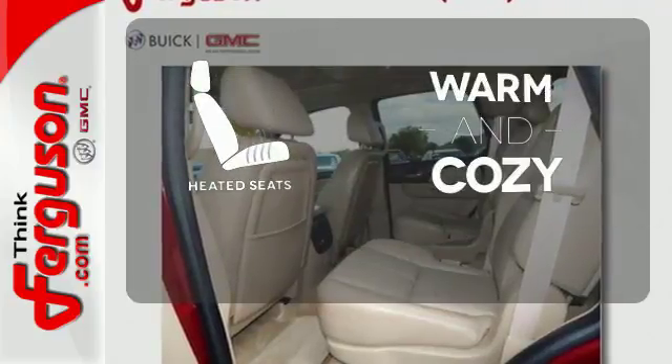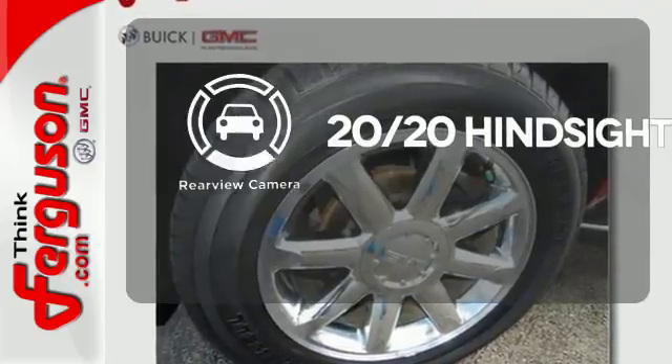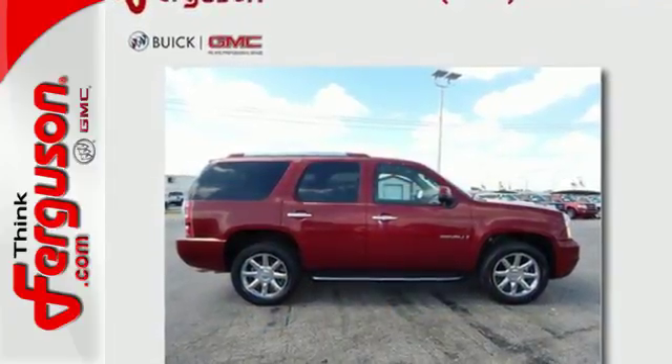Wrap yourself in the comfort of heated seats. See objects previously out of sight with a rear-view camera. This Yukon Denali raises the bar and your expectations at the same time. Get behind the wheel today.